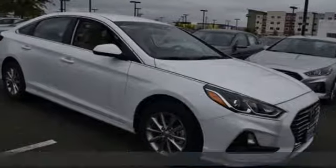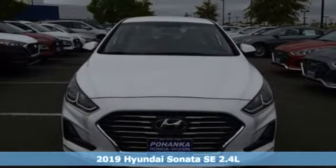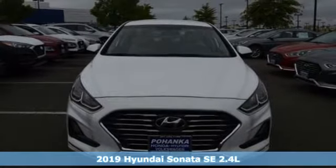Here's a new 2019 Hyundai Sonata. Live comfortably within your means, very comfortably in this beautifully designed Sonata.